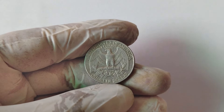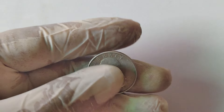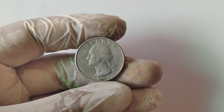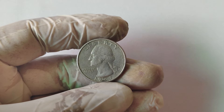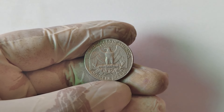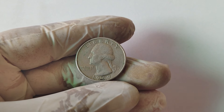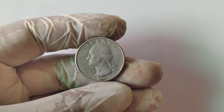So what makes the 1989 D-mint mark quarter potentially worth a small fortune? The answer lies in a rare minting error. Some quarters from this batch have a double die on the reverse side, which means the die used to strike the coin was misaligned, creating a noticeable doubling effect on the letters and the imagery. Collectors have reported that this doubling is especially visible on the words 'United States of America' and 'E Pluribus Unum,' as well as on the eagle's wings. These doubling errors are not just fascinating to look at, but are also rare enough to make the coin incredibly valuable.